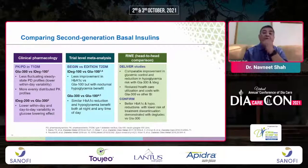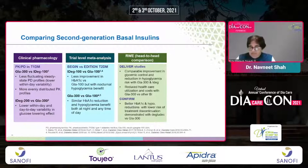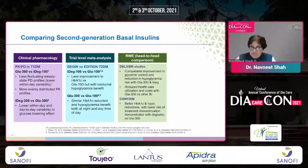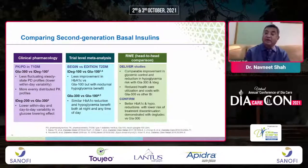Real-world head-to-head evidence from the Deliver and Confirm studies showed that Glargine 300 was slightly better in healthcare utilization and cost of therapy, while Confirm demonstrated better A1c reduction and hypoglycemia reduction with lower risk of treatment discontinuation with Degludec compared to Glargine 300.